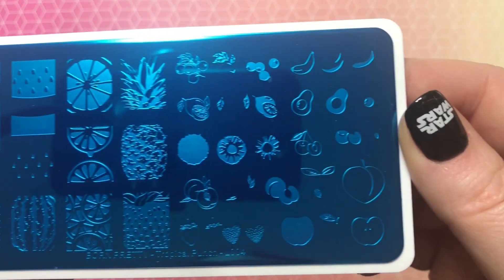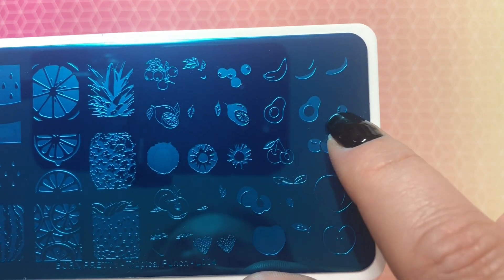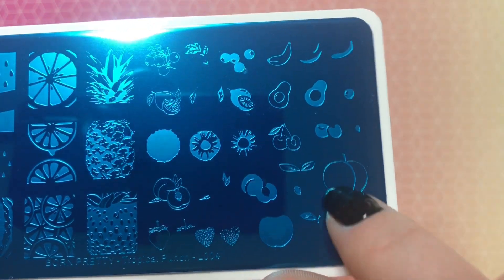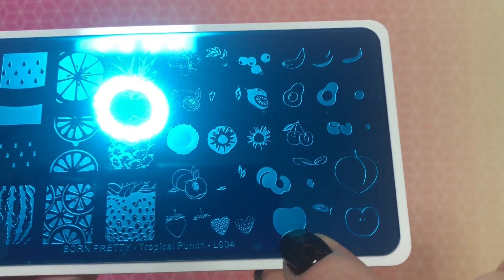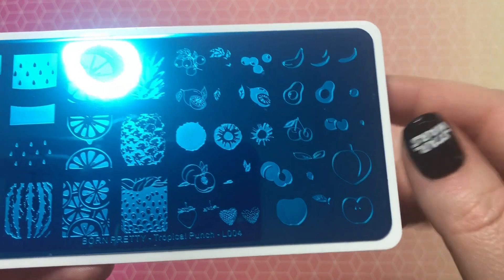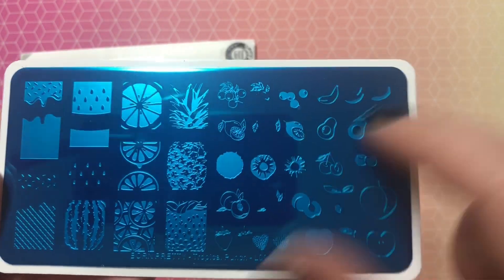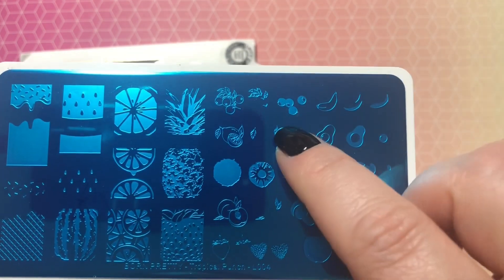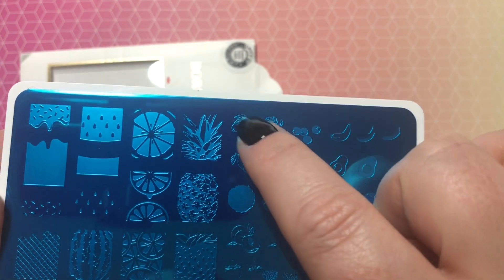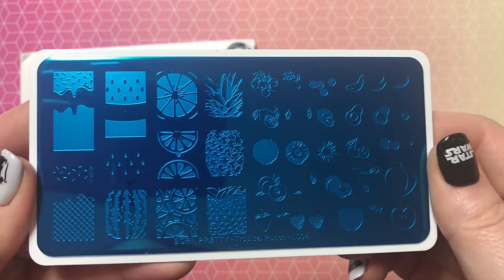You have all these different fruits — banana, avocado, peach, and an apple that you can layer, and the strawberry layers too. All these things layer together. There's also a little orange branch that layers together. It's a pretty cool plate.